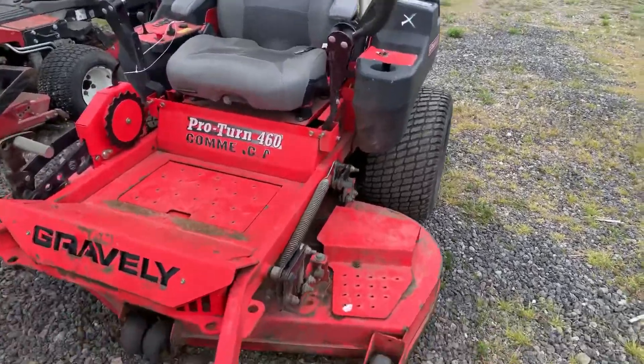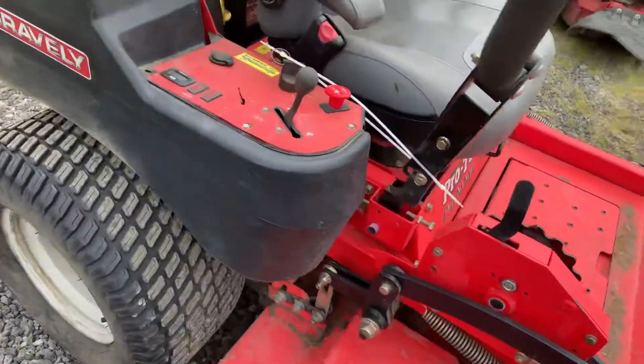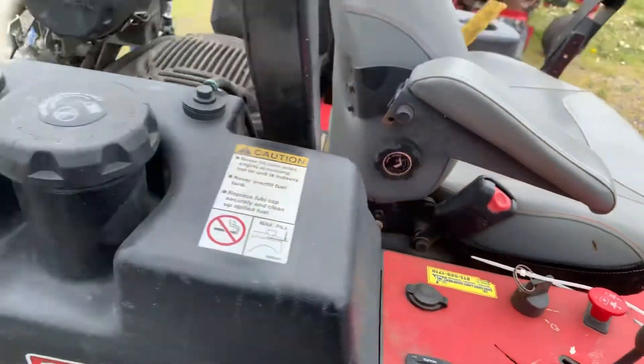This is lot 2504. It's a Gravely Pro-Turn 460 commercial mower. It's only got 1848 hours on it,